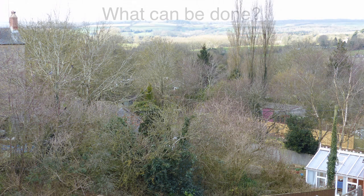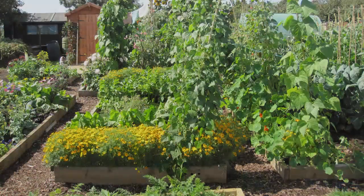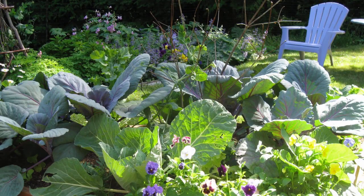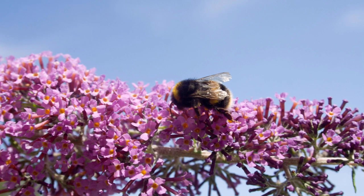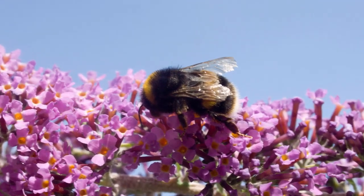Combined, our gardens make up a vast area of green space. In towns and cities they provide corridors of plant life for urban wildlife. By creating bee-friendly spaces within our gardens we can help to support vulnerable populations while enjoying better harvests.